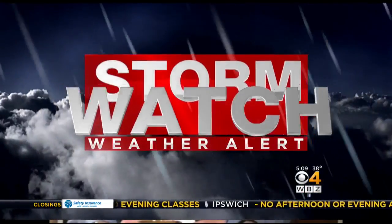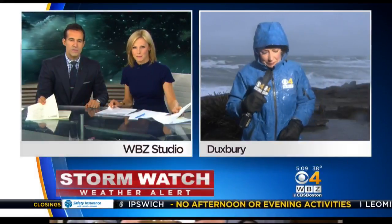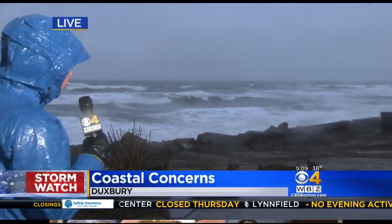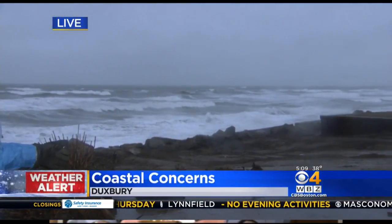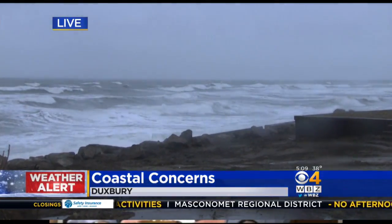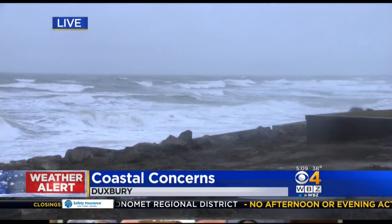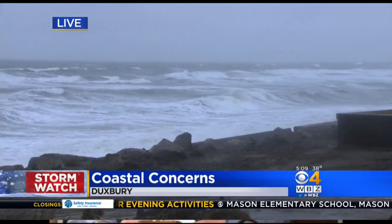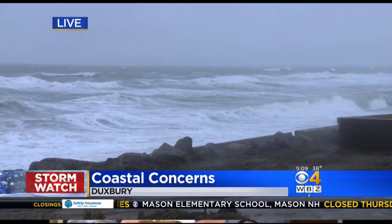WBZ's Beth Germano is live in a very windy Marshfield tonight. There was a lot of anticipation that this high tide would bring more flooding. Fortunately, we did not see that. We were actually in Duxbury right near the sea wall, and that gave crews some additional time to keep working on the wall that was broken by those successive tides last week when the ocean literally came under the sea wall and pushed a portion of it out.